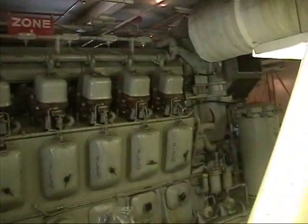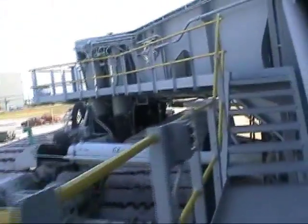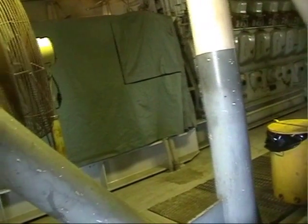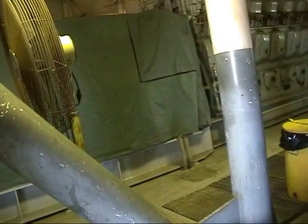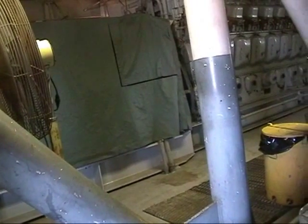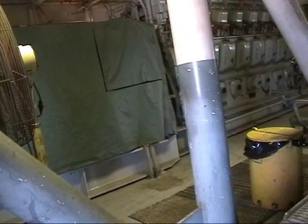Based on what I see, let's go after the other room. This is what we call engine room two. This is the Alco that drives two 1,000 kW DC generators. That's an Alco, 16 cylinders, 2,685 horsepower.